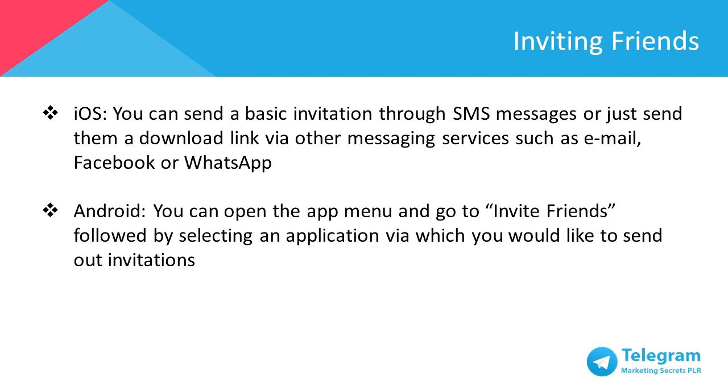To start building your connections on Telegram, the best way to do it is just invite your friends to Telegram. For iOS users, you can send a basic invitation through SMS messages or send them a download link via other messaging services such as email, Facebook, or WhatsApp. Or for Android, you can open the app menu and go to invite friends, followed by choosing an application you'd like to send your invitations through.